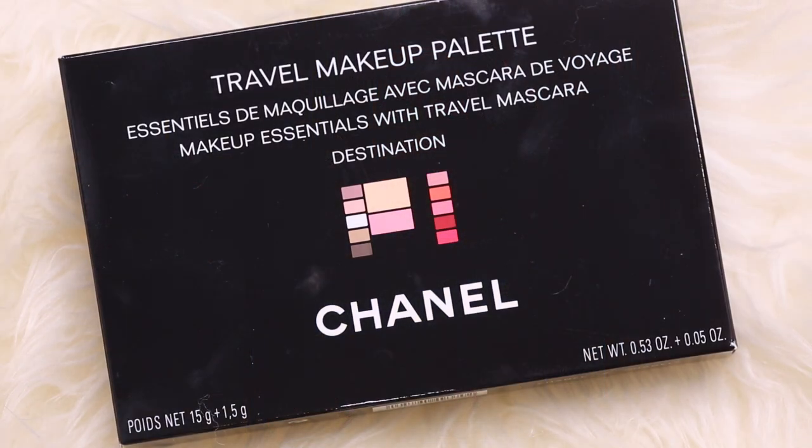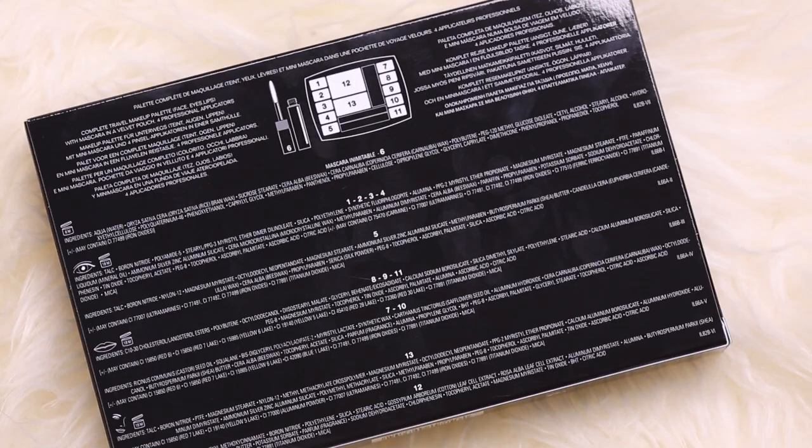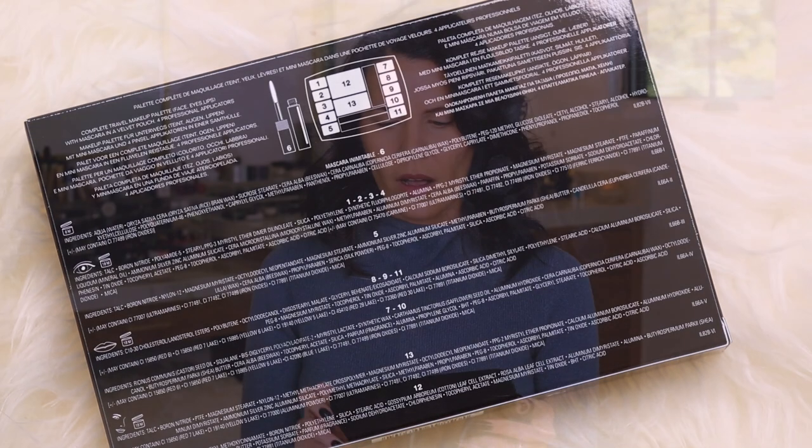One thing that is kind of making me want to pull my hair out — I thought this was the holiday palette, it's not. I went to the counter and asked what's new, what's holiday, and they said this is for holiday. It's not holiday, but it's still really beautiful and something different. I think it is limited. This is the travel makeup palette — let's just crack right into it.